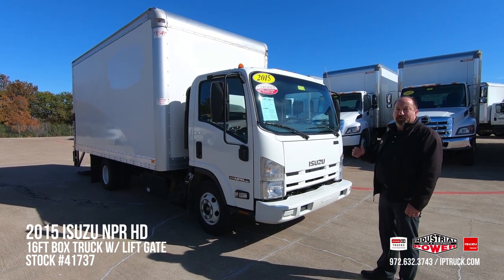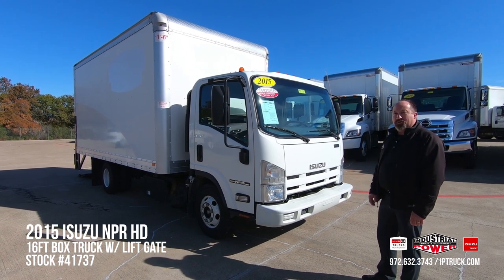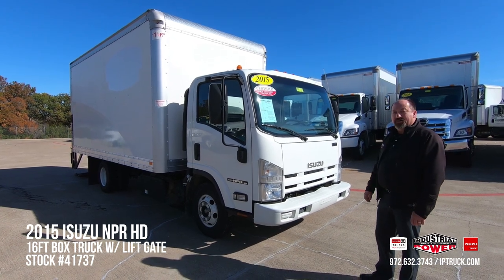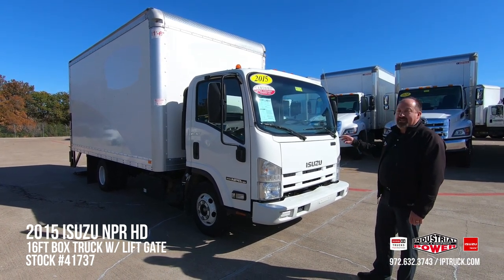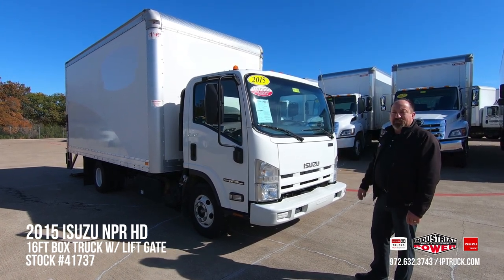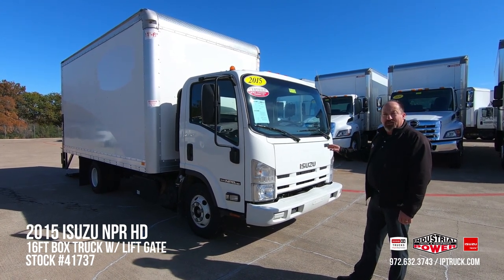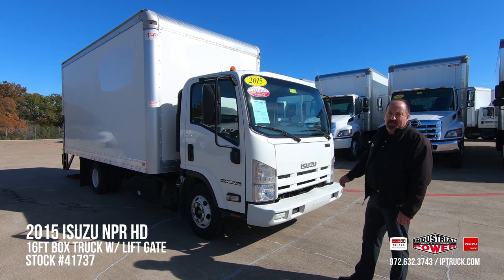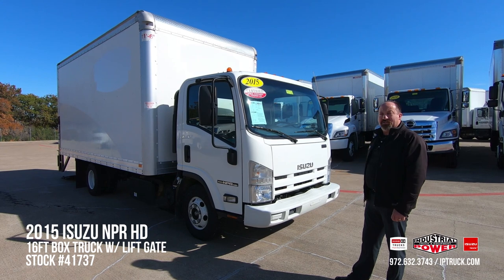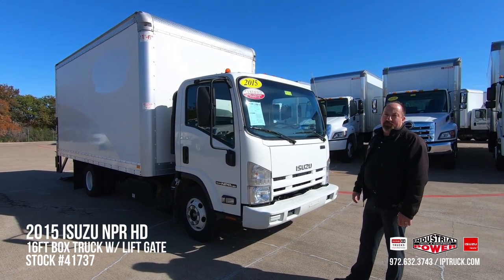We bring these trucks in from our leasing company and also from customer trade-ins. We go through them, wholesale the trucks we don't want, and keep the ones we do. We start with a 150-point walk around — we look at the cabs, bodies, lift gates, wheels, tires, engine and transmission fluids, and any discrepancies we find. We send them to our medium duty service shop and body shop to get those fixed. Once that's done, I do a QC on them — I personally test drive every one of these trucks to make sure everything's good. Then we clean them up and put them on the website for sale.